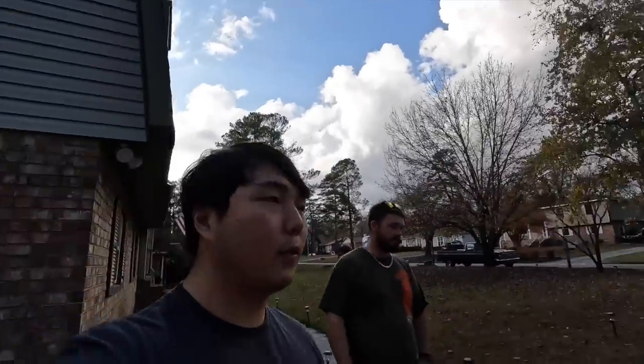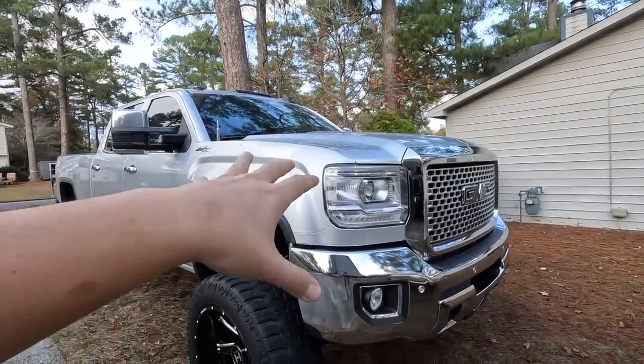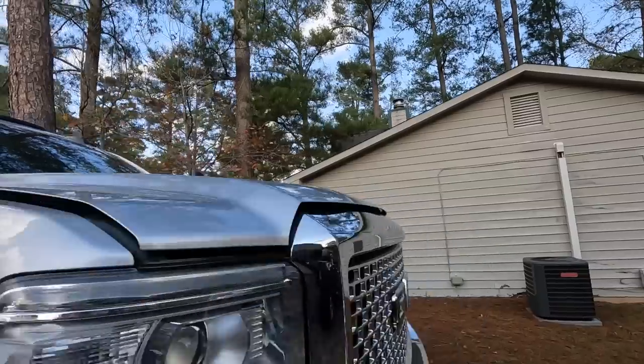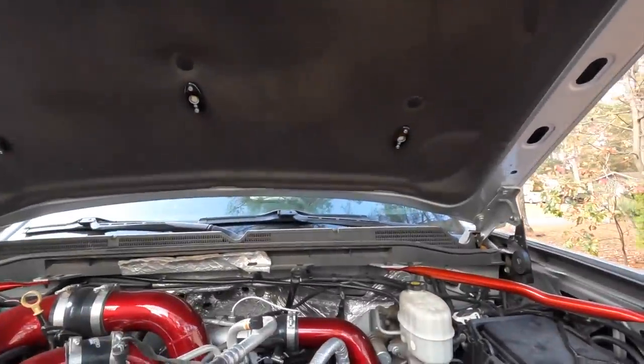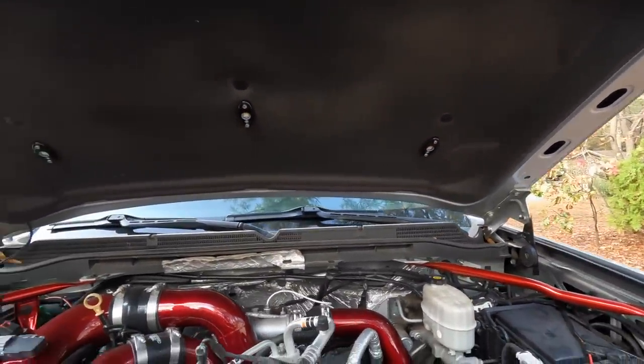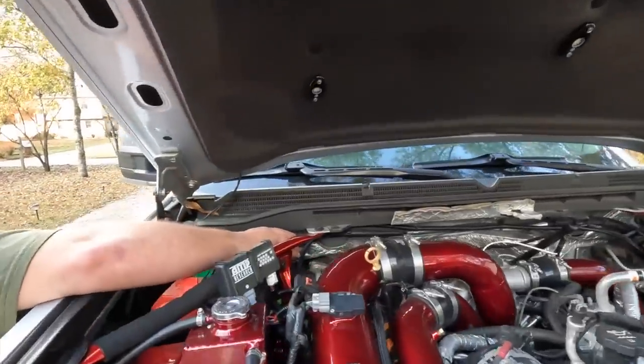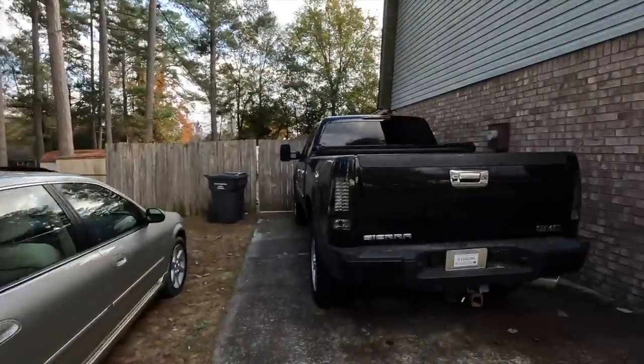I don't know if you guys know this, but on anything older than a 2019 or 2020 Duramax, the DEF fill hole is right here under the hood — used to be right there. We'd show everybody on mine, same thing.